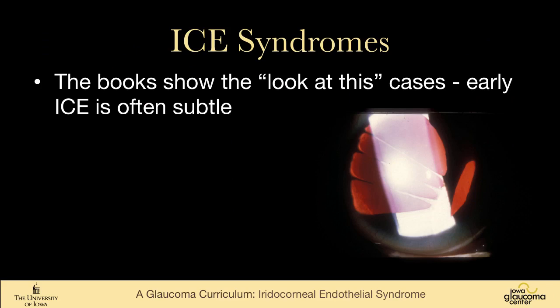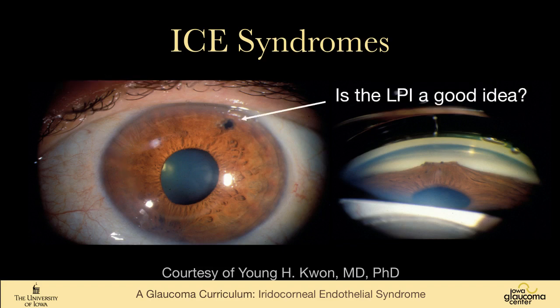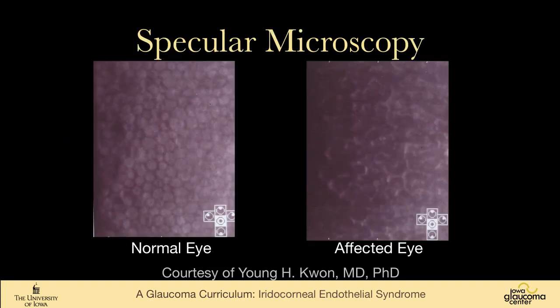Textbooks often show very dramatic pictures of ICE syndrome, but early ICE is often subtle. This is a case from my partner Dr. Kwan — the patient presented with subtle corectopia and also has a laser iridotomy on the right eye. On gonioscopy you can see this broad synecchia that goes way up onto the corneal endothelium, very suggestive of ICE. The iridotomy was done because the patient had narrow angles, but it's not pupillary block so probably not a great idea. The normal eye has a beautiful pattern of endothelium, whereas the affected eye's endothelium looks markedly distorted and irregular.